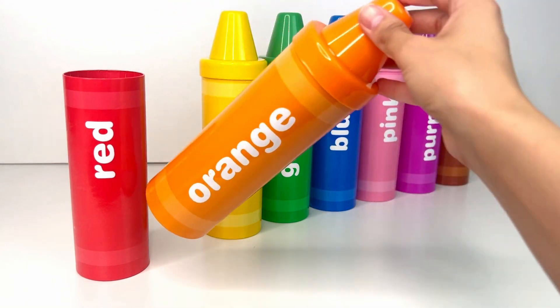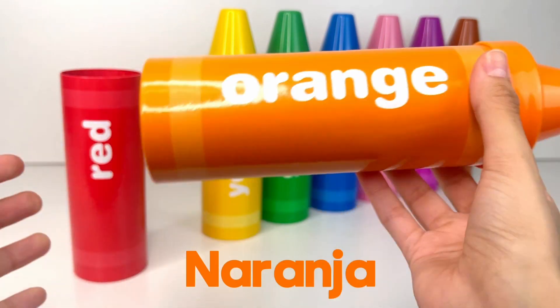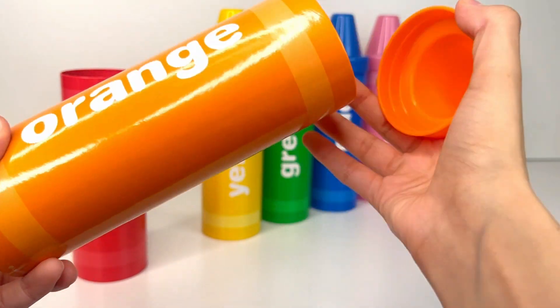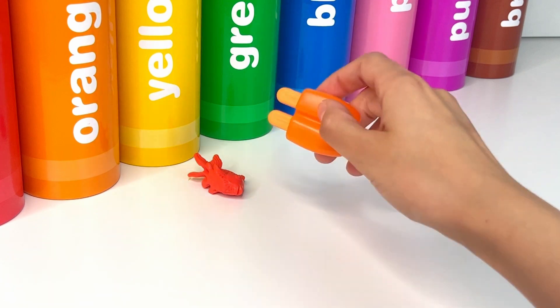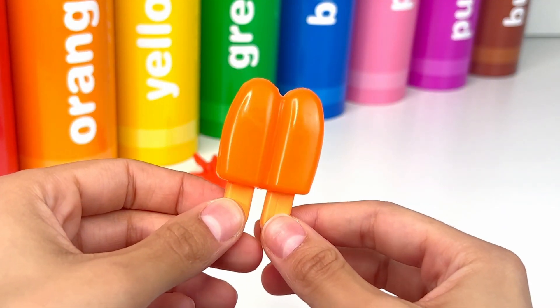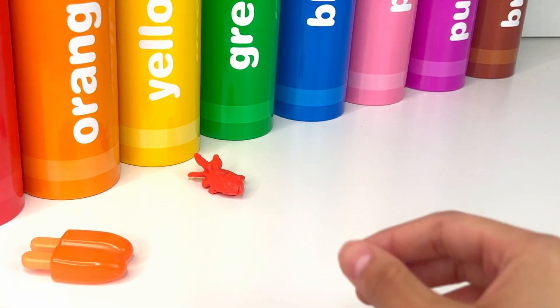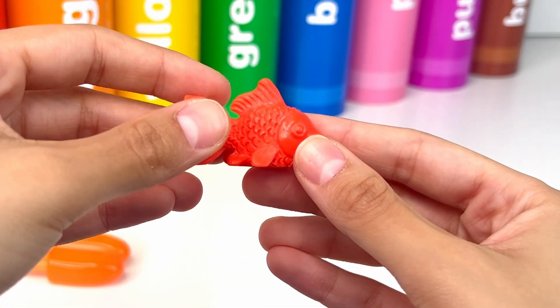Our second color is orange, or naranja in Spanish. Let's see what's inside. This is an orange double popsicle. Popsicles are so yummy and fresh. Next we have a goldfish. It's so cute and funny.